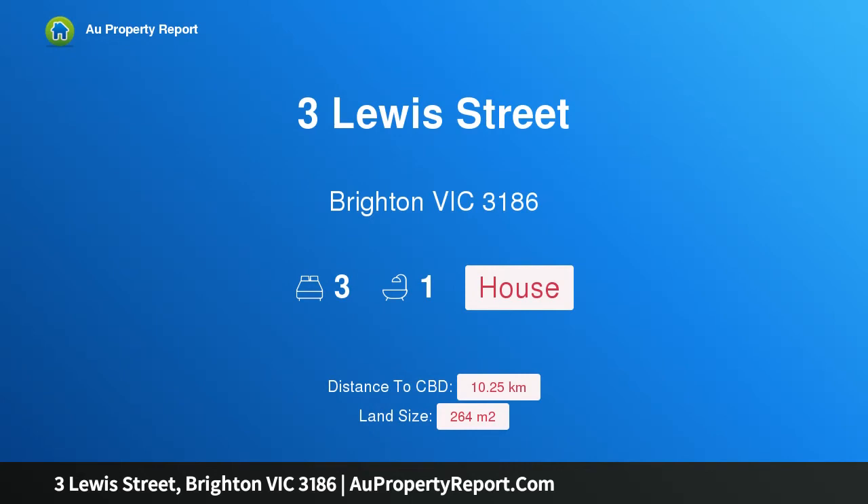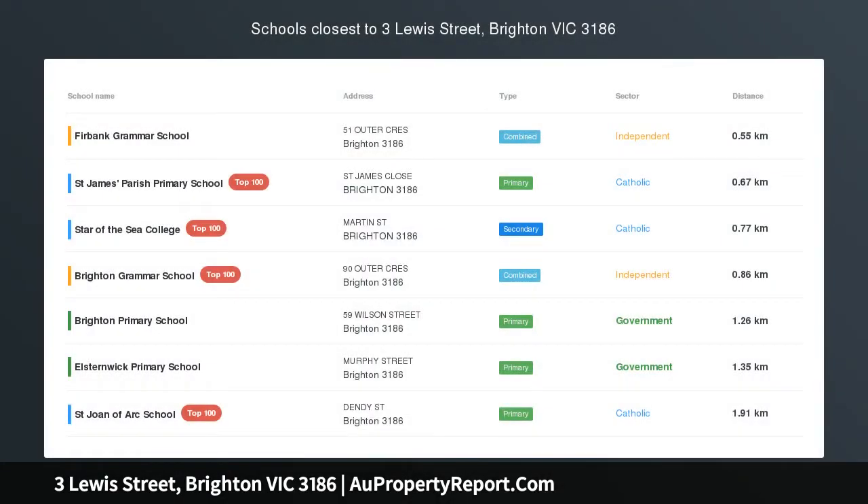Hi. I am glad to introduce Property 3 Lewis Street, Brighton Victoria, 3186.